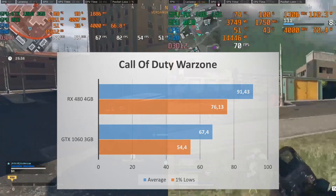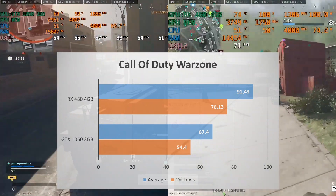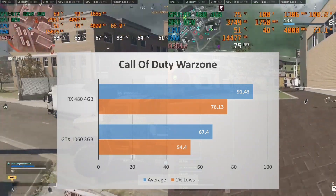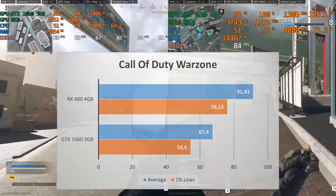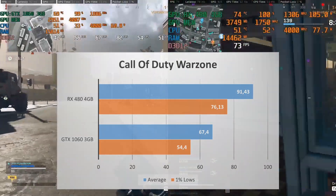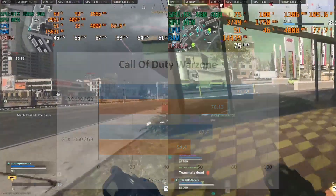The GTX 1060 3GB got completely dominated by the RX 480 4GB in this game. The 1% lows of the RX 480 are higher than the average FPS of the GTX 1060 3GB. Even though the GTX 1060 3GB is still capable of delivering 67 FPS average, the RX 480 is able to offer 91 FPS — that's almost a 36% increase in average performance.